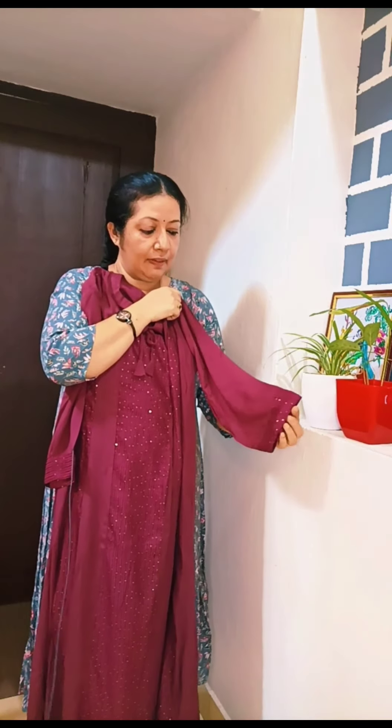This is a neck detail. This is a 3/4 sleeve. This is a front bag.